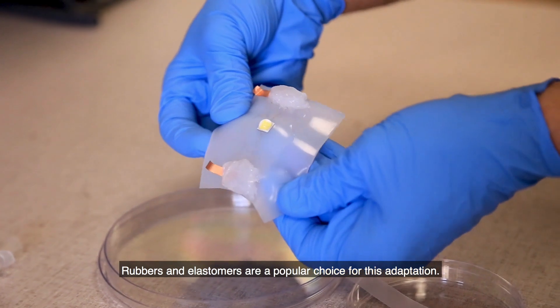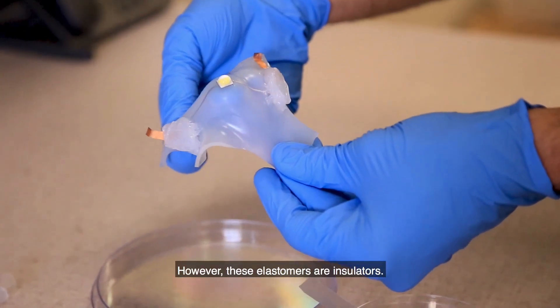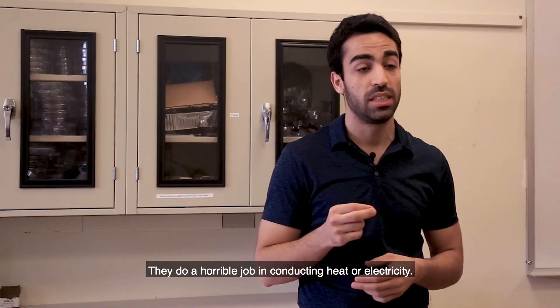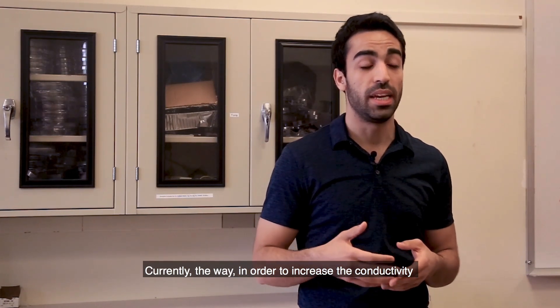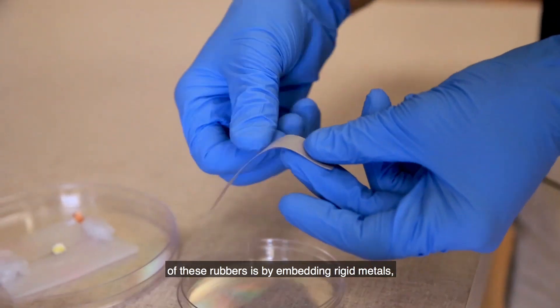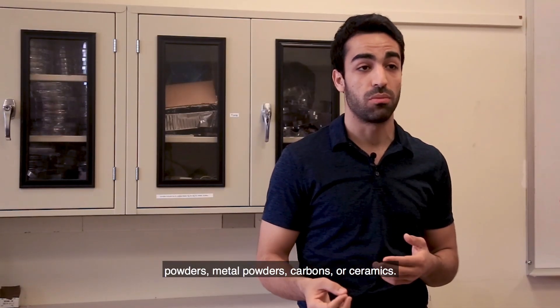Rubbers and elastomers are a popular choice for this adaptation. However, these elastomers are insulators — they do a horrible job in conducting heat or electricity. Currently, the way to increase the conductivity of these rubbers is by embedding rigid metals, metal powders, carbons, or ceramics.